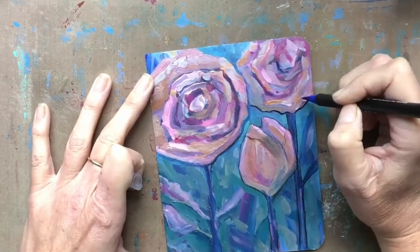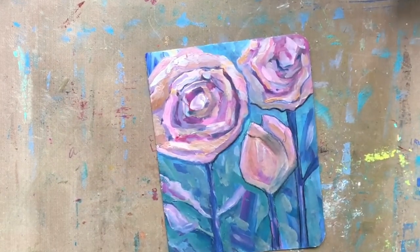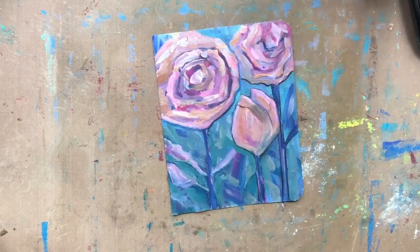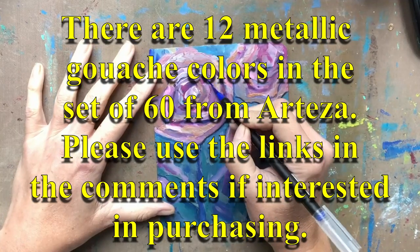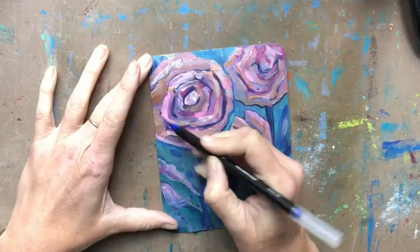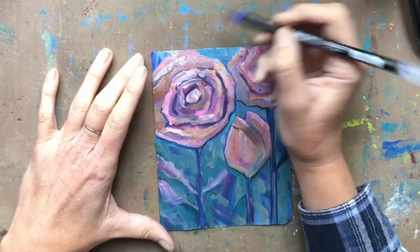I am working on refining the piece that I started in April. This was the background using the Arteza metallic gouache paints. I really loved making this piece of artwork and what I'm really doing here is just wanting to refine it a little bit more.